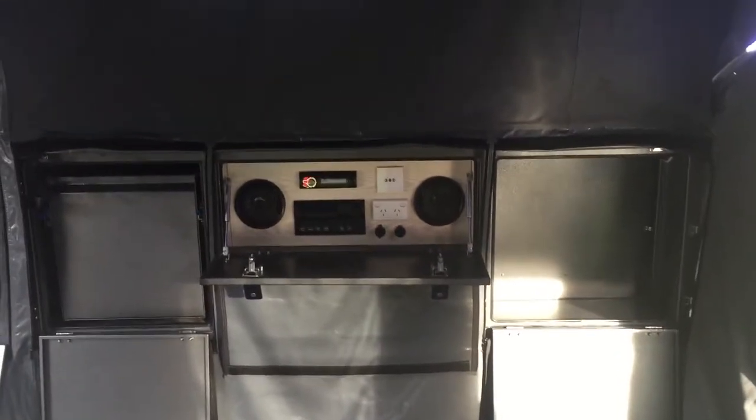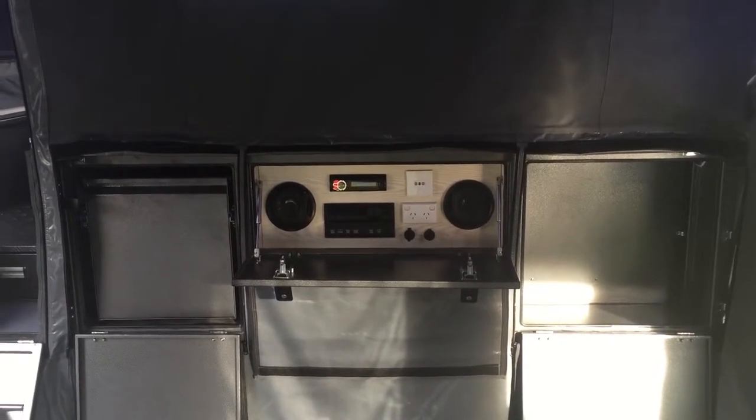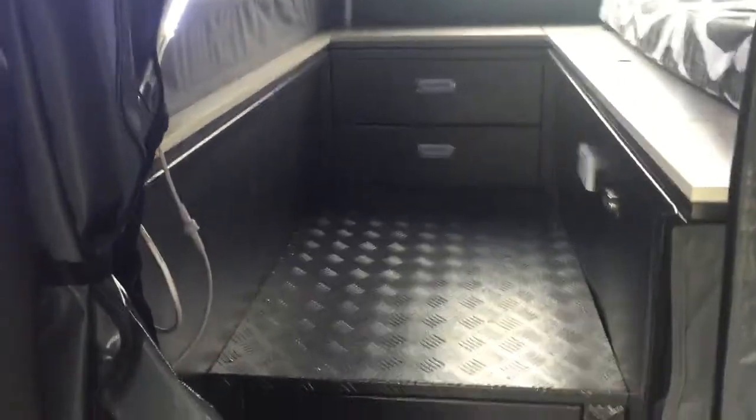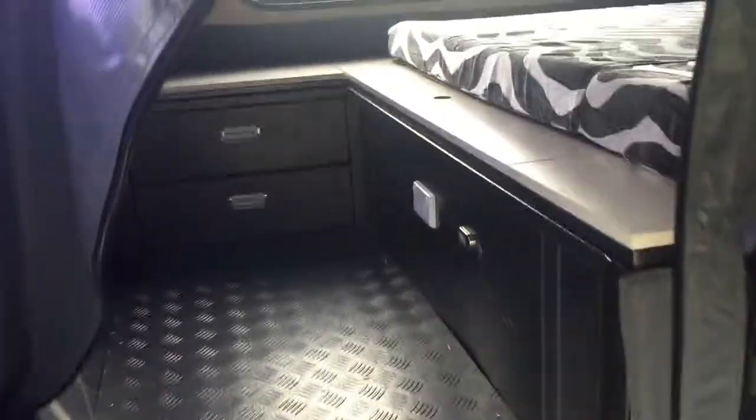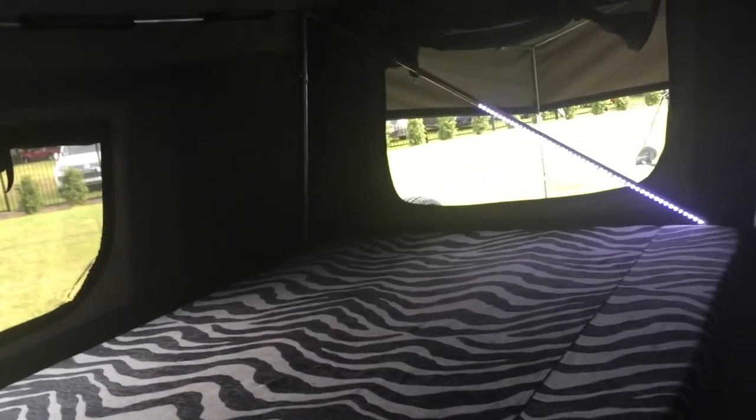You've got your CD player, USB power, 12 volt CD player, LED lights on both sides, and steps up into your main area — your bedding area.